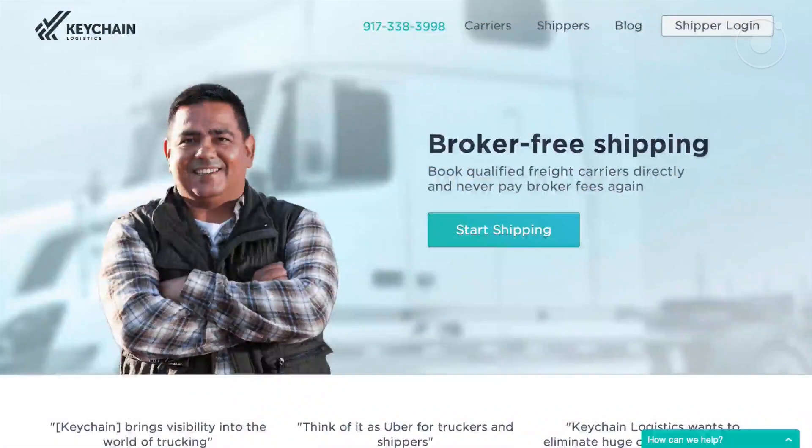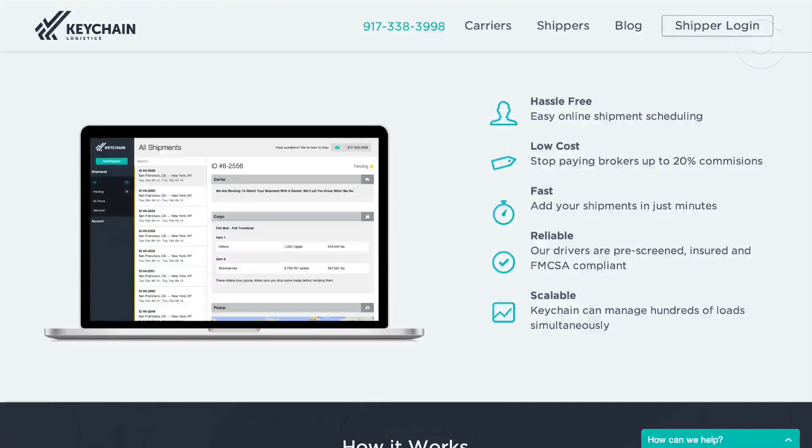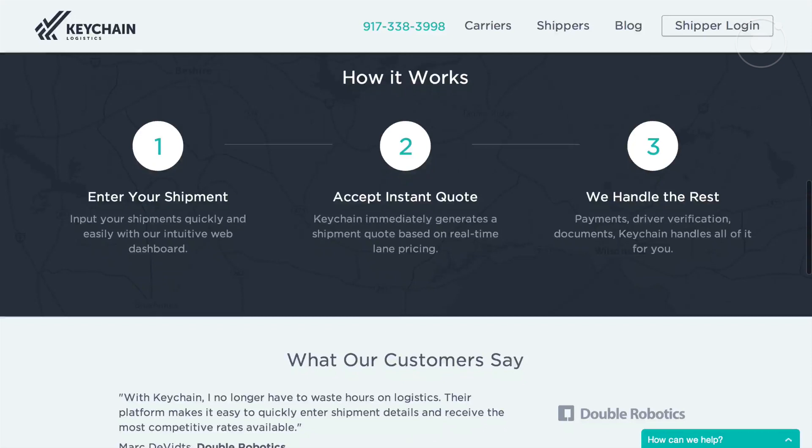First up, let's talk about Keychain. Keychain Logistics is a startup in San Francisco that is basically building an Uber for trucking. The idea is if you're an owner operator — meaning you own your own semi-truck — you can pick up trucking jobs through the app and kind of be your own boss in the jobs that you pick up.